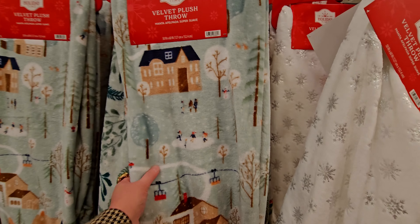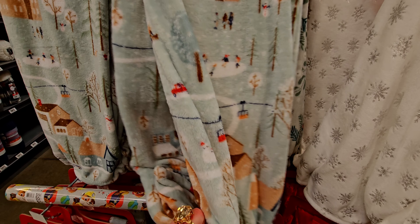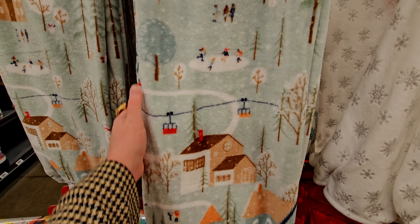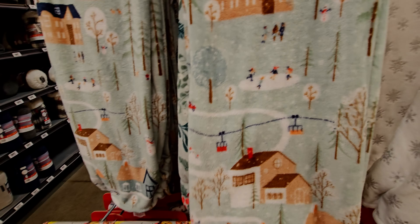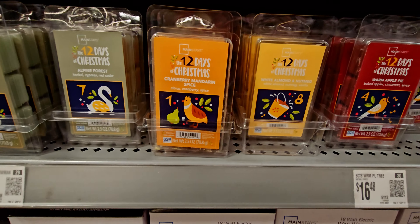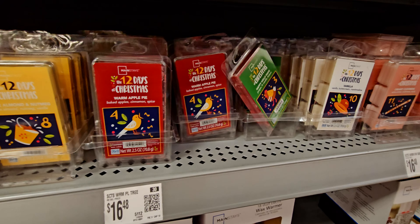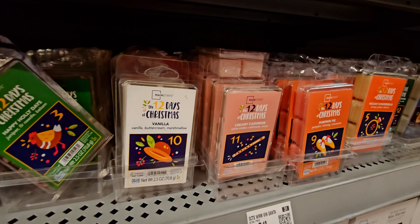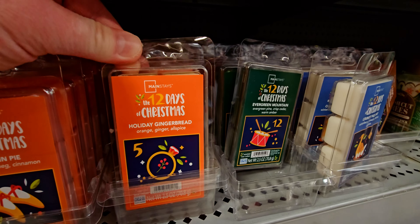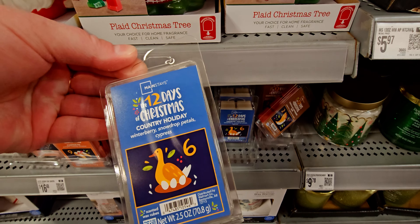They have really pretty throw blankets for $9.98 with a Christmas village scene — people ice skating, snow falling. They also have new scent packaging for candles: 12 Days of Christmas, alpine forest, cranberry mandarin spice, warm apple pie, vanilla creamy cashmere, pumpkin pie, and holiday gingerbread — so adorable with the '12 days of Christmas' theme on the labels.